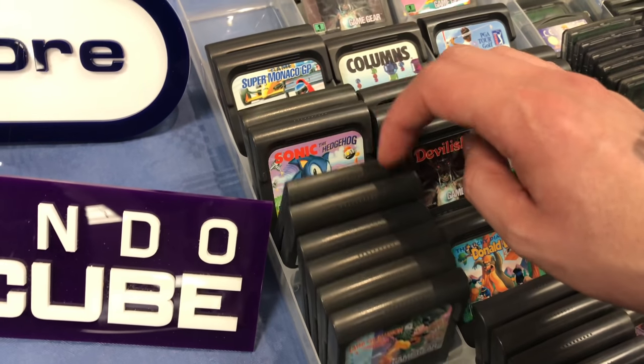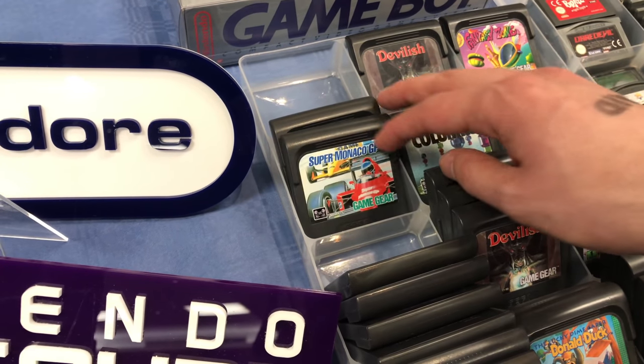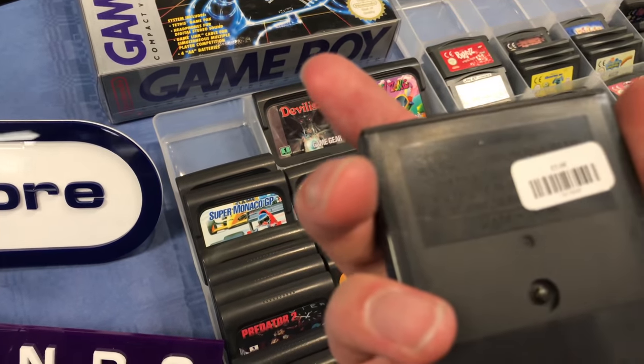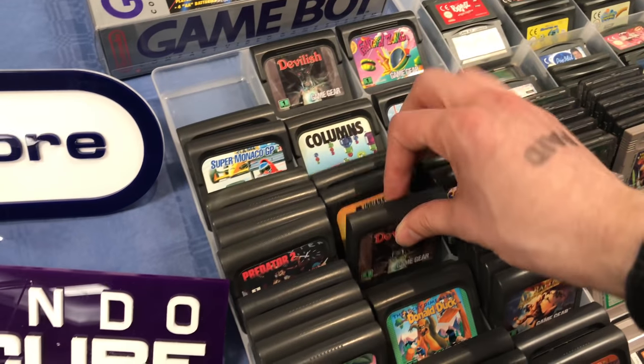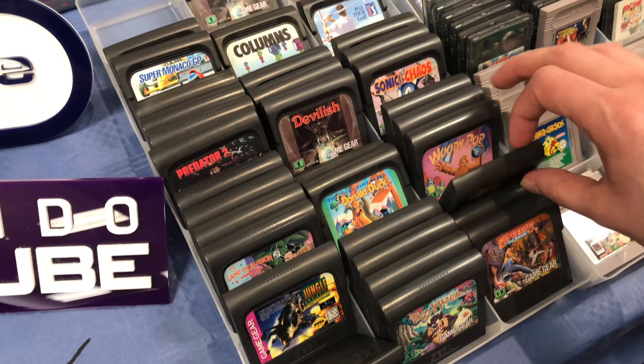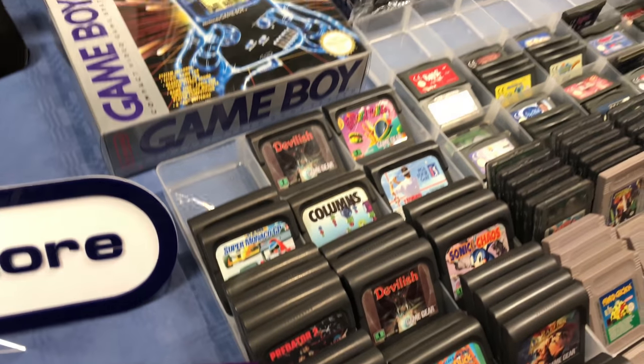Here's some Game Gear games. I don't really know what to pick up for the Game Gear - I haven't really looked at what's good and what's not, but the prices were all really cheap so maybe I should have picked a few up anyway. Streets of Rage, Alien 3. The Game Gear to me just seems like a stripped down version of the Mega Drive with the sort of games that it's got.